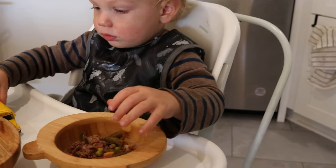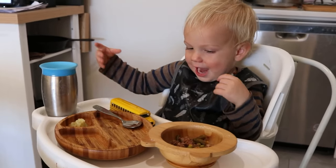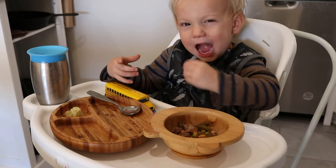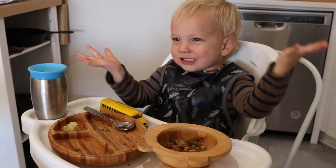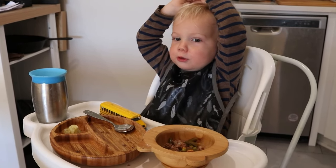Here's a clip of him at the table with his sauerkraut and cheese — he's happily eating away.